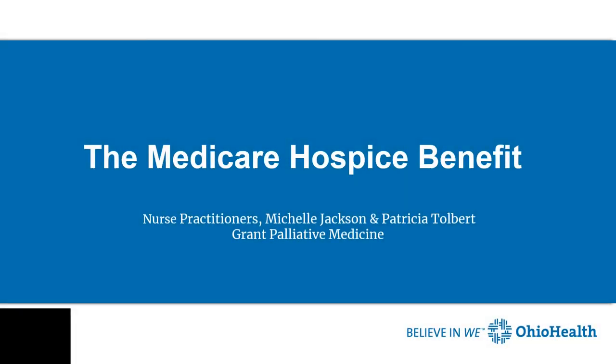Hi, this is Pat Tolbert. Welcome to the Medicare Hospice Benefit portion of the Cardiopulmonary Rehab Education Series. Michelle and I have compiled information to help you have a better understanding of this benefit.